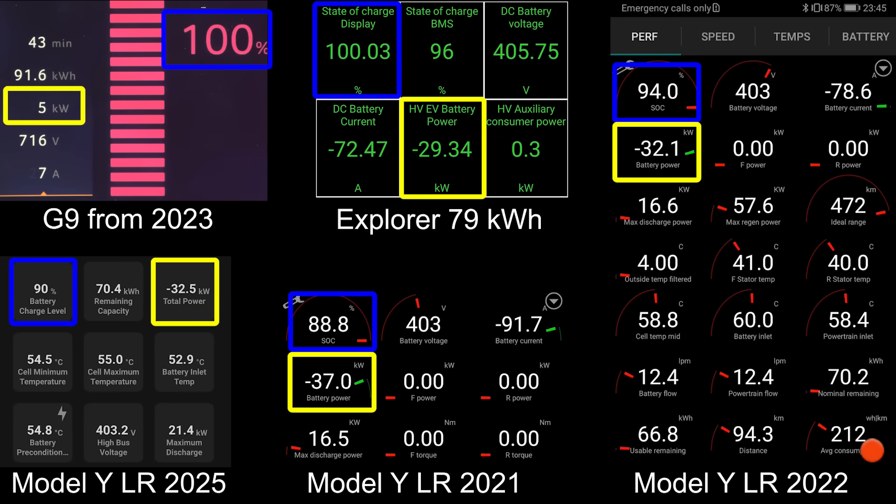What the heck is going on here? I don't know. Now you guys have seen it: the 2021 was even slower, so it was a slight upgrade, and then a degrade or downgrade for the Juniper.